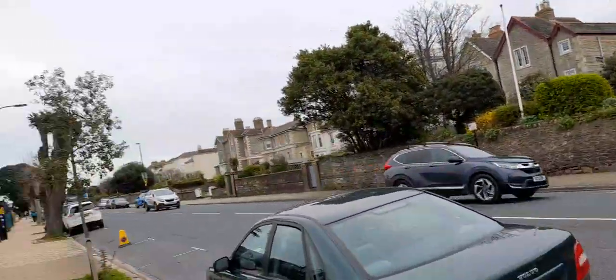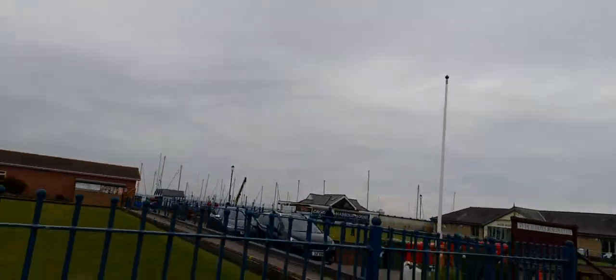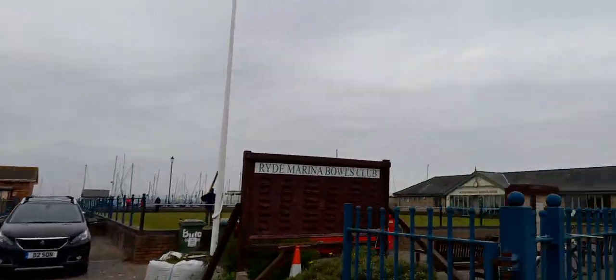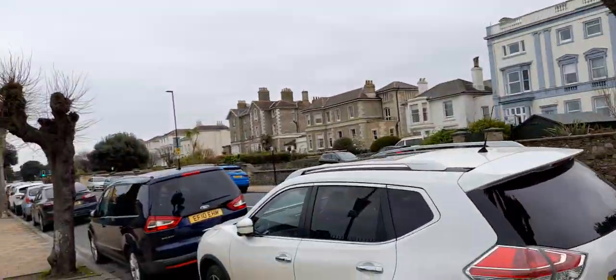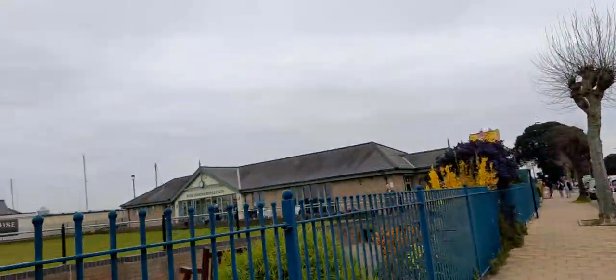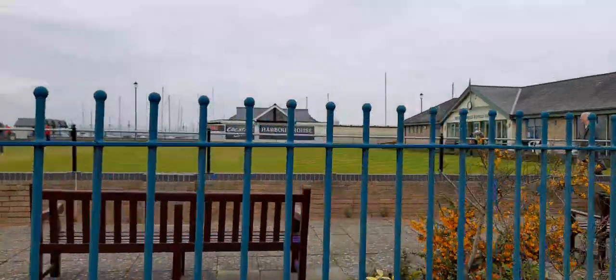Because of time I won't have time to do that today. But this is Ryde Marina and Bowls Club. More parking. Lots of places to eat and drink — there's a cocktail bar, harbour house, tapas bar, and a bar grill.